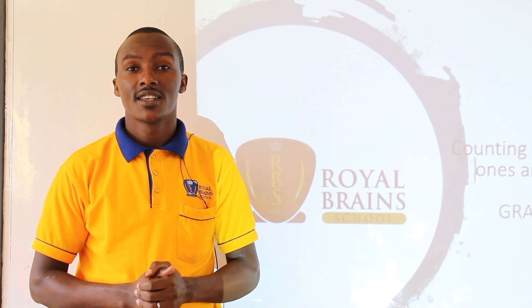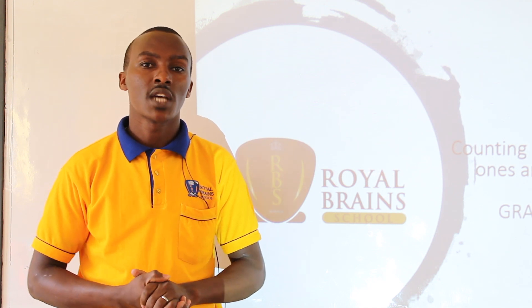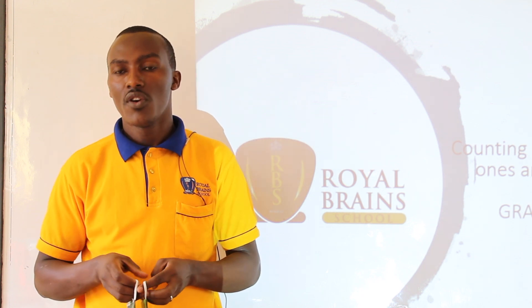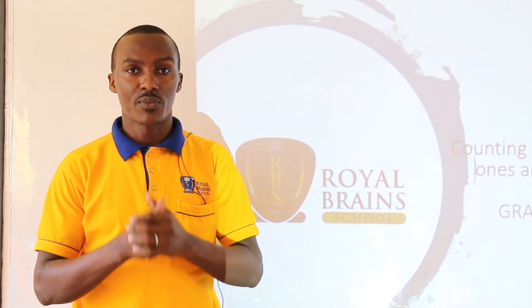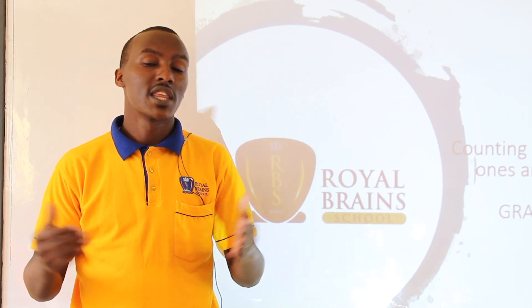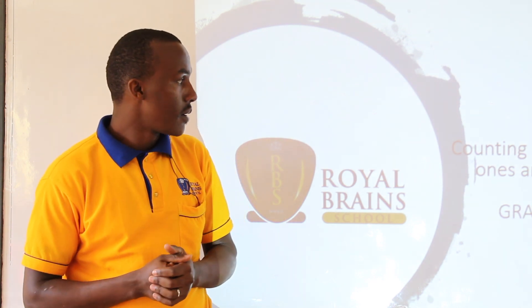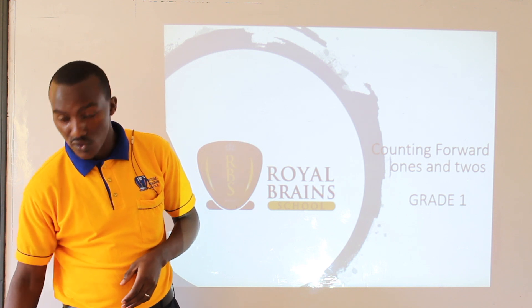Good morning boys and girls. It's my hope that you are doing fine at home and keeping safe by washing your hands using water and soap, and if you are not close to water, you can use your sanitizer to sanitize your hands. It's also my hope you are using a face mask to protect you from contracting the coronavirus, and most importantly, stay at home. Today, this is Tichamboro, ready to take you through mathematical activities. I welcome you to today's lesson.